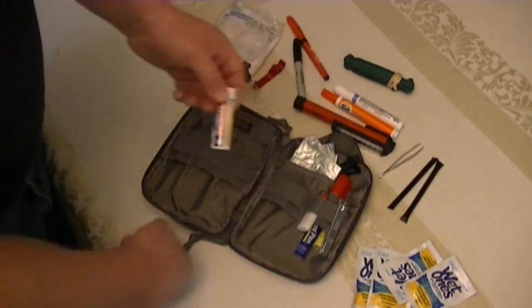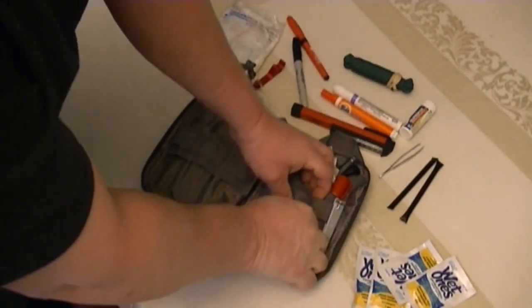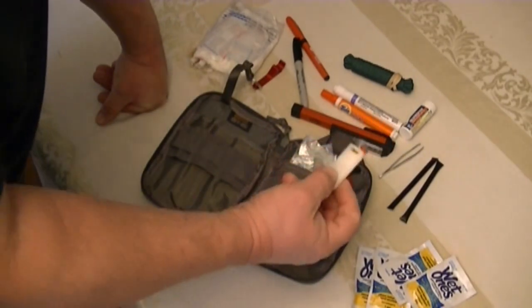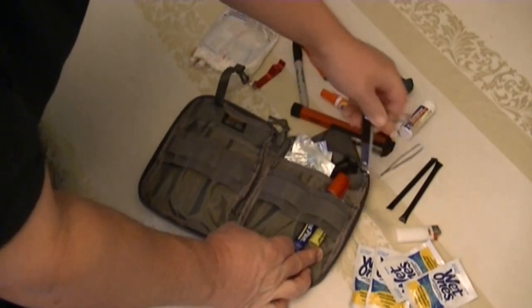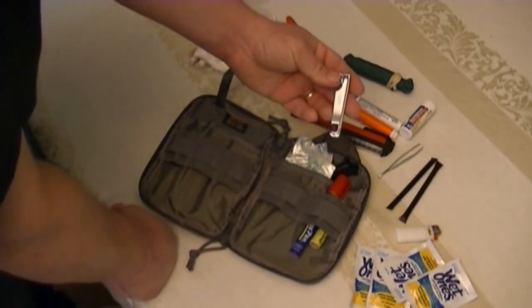There's ibuprofen, a couple of aspirins, a couple of Nexiums in there. If you have any prescriptions, a little portable bottle like this is good to have. Also a Bic lighter — I don't smoke, but you never know... well, maybe an occasional cigar.